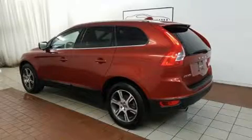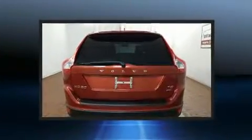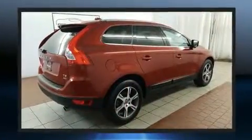Take command of the road in the 2011 Volvo XC60. Smooth gear shifts are achieved thanks to the 3-liter 6-cylinder engine, and for added security, dynamic stability control supplements the drivetrain.